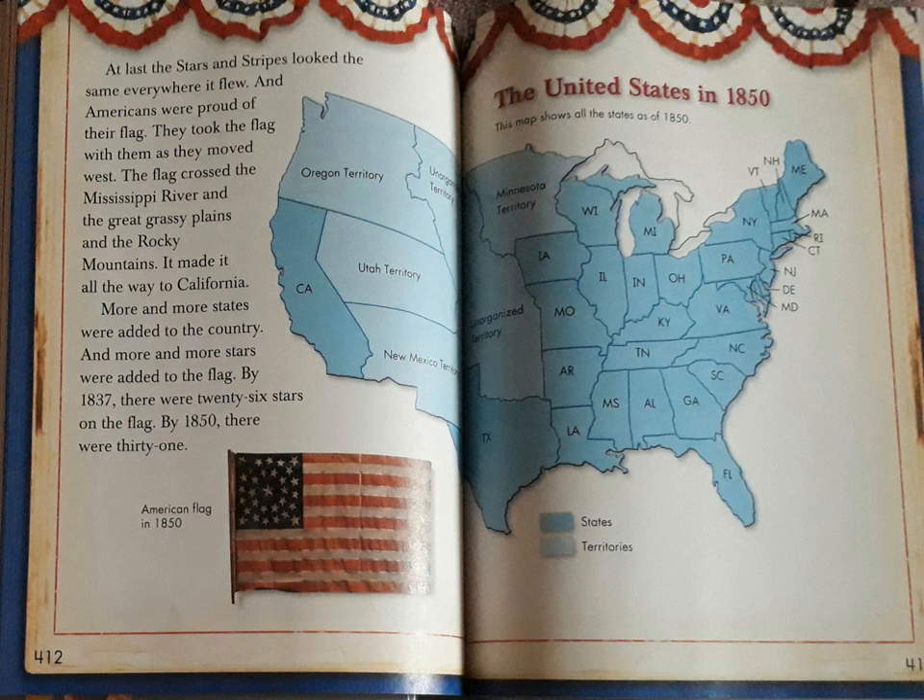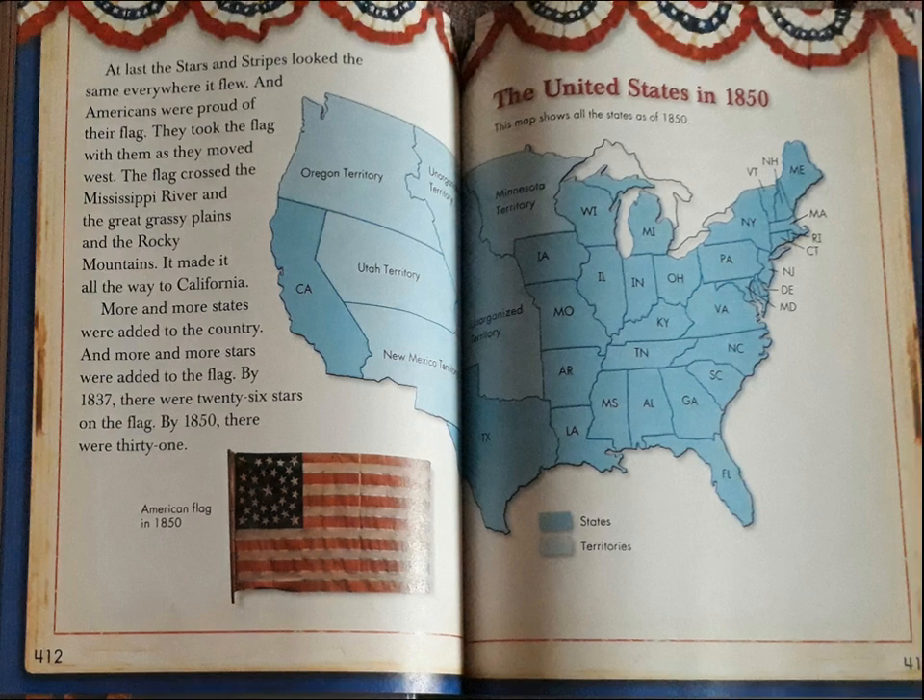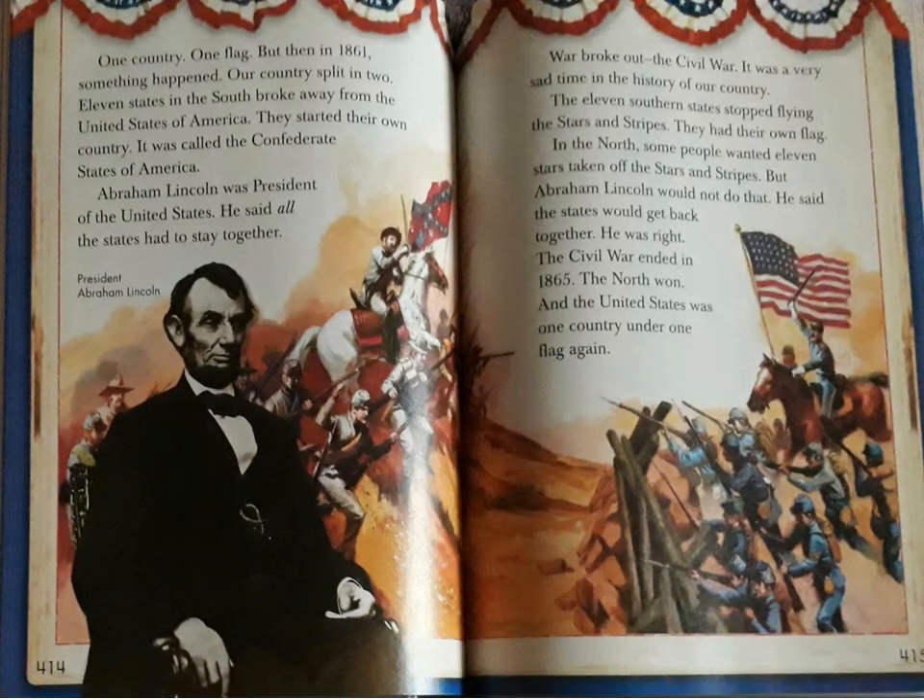At last the stars and stripes looked the same everywhere it flew, and Americans were proud of their flag. They took the flag with them as they moved west. The flag crossed the Mississippi River and the grassy plains and the Rocky Mountains. It made it all the way to California. More and more states were added to the country and more and more stars were added to the flag. By 1837 there were 26 stars on the flag. By 1850 there were 31. One country, one flag.